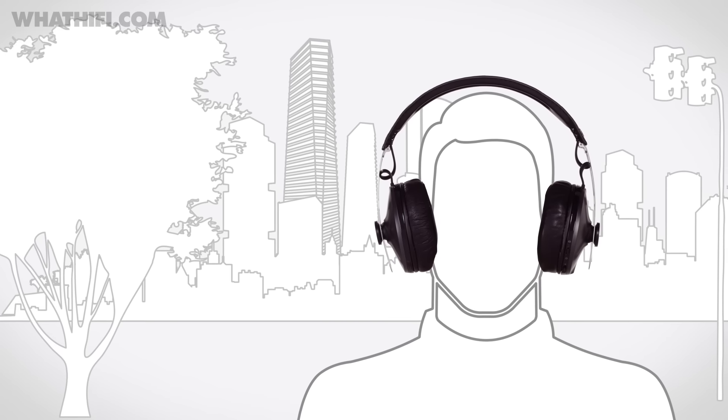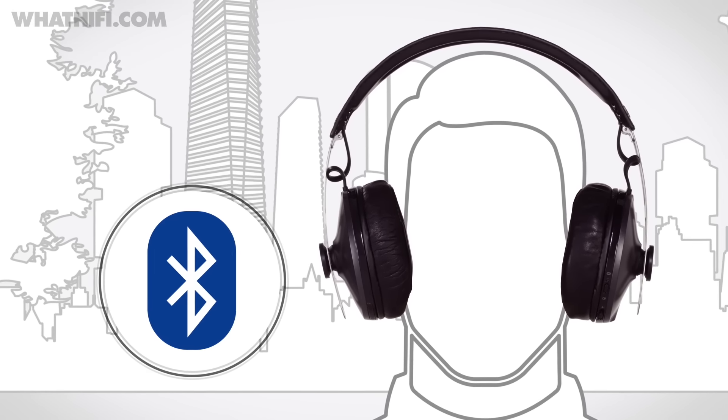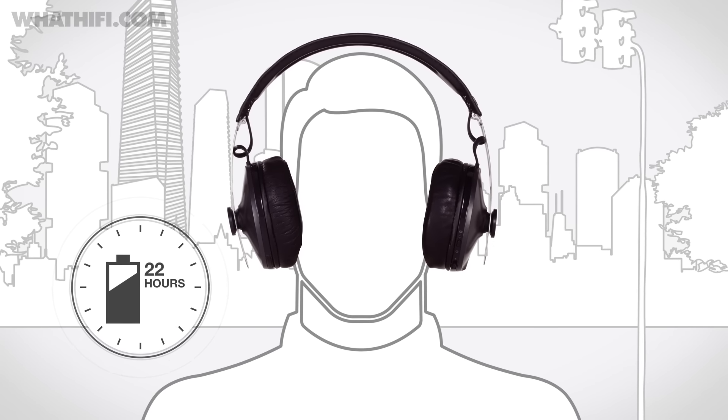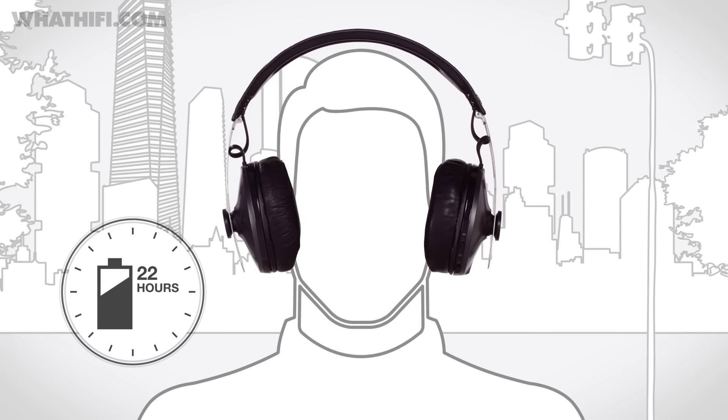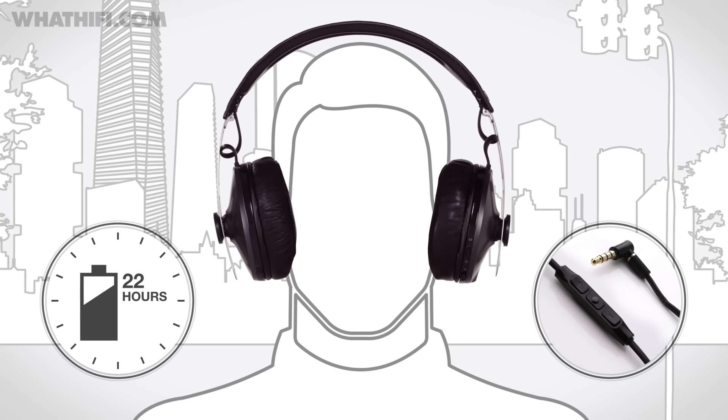Where this model stands out over the standard Momentum 2.0 is the introduction of aptX Bluetooth and active noise cancellation. With noise cancelling activated you'll get around 22 hours of stable wireless music playback. And if you run out of juice mid-commute, you can use the included cable to continue listening passively.